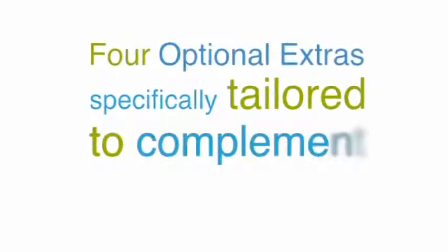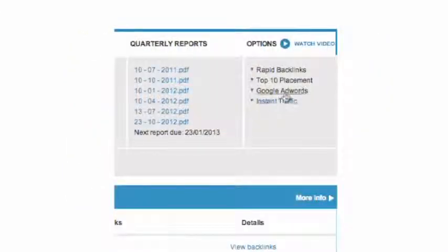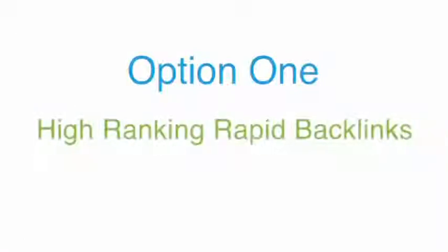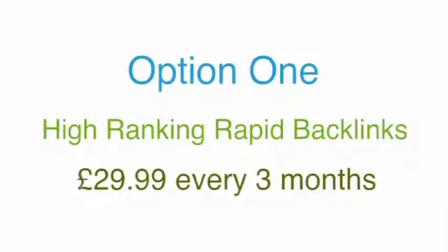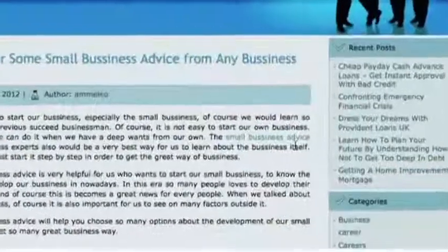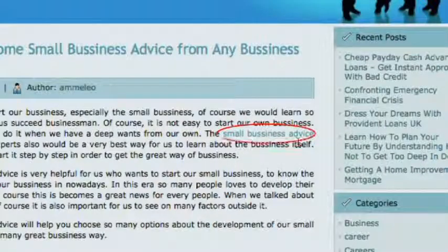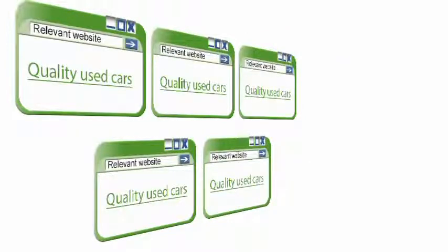Step 3 are optional extras. We offer four optional extras specifically tailored to complement our core SEO product. These options can be added at any point after sign-up via your control panel. Option 1 is high-ranking rapid backlinks. For an additional cost of £29.99 every three months, we will manually place and then maintain a batch of five high-quality backlinks. Each backlink will have anchor text and be placed on a relevant website. Most importantly, each backlink has a Google PageRank that we have found perfectly complements our core SEO product.